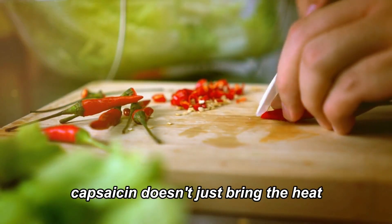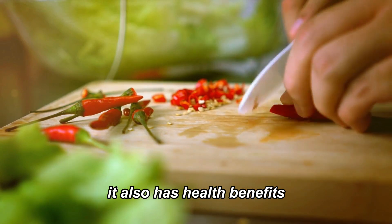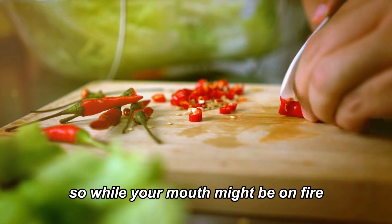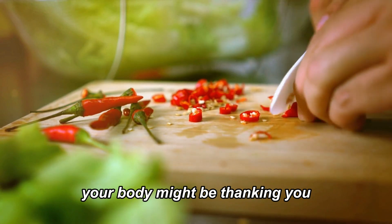Interestingly, capsaicin doesn't just bring the heat — it also has health benefits. It's known to boost metabolism, reduce inflammation, and even relieve pain. So while your mouth might be on fire, your body might be thanking you.